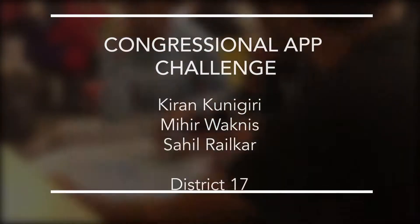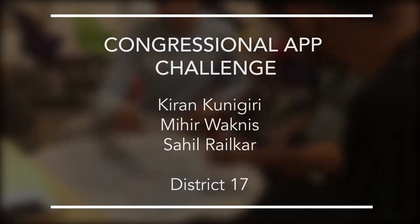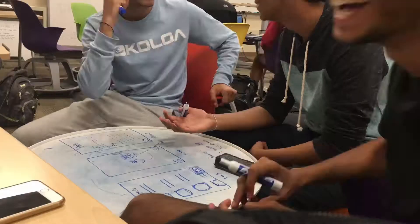Hi, I'm Kieran Kunigiri. I'm Mihir. And I'm Sahil Raulkar. We're California District 17 and we created the app ReCollect.